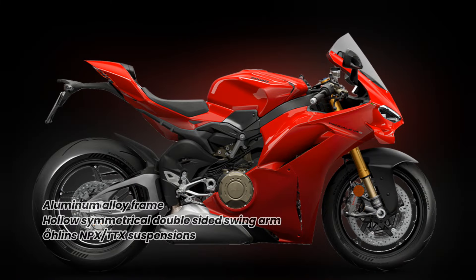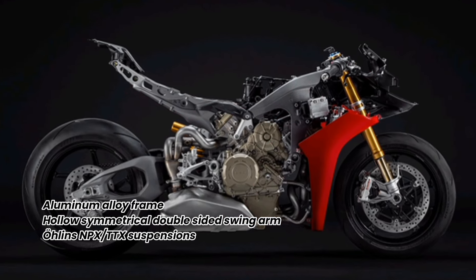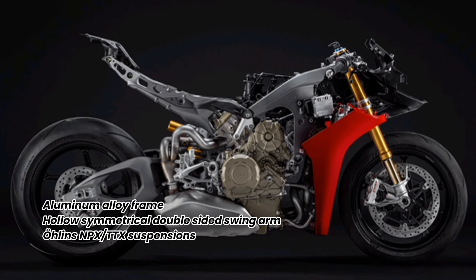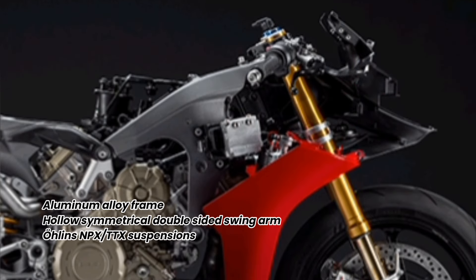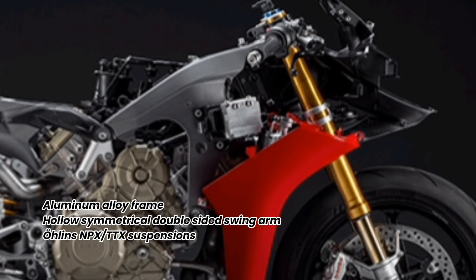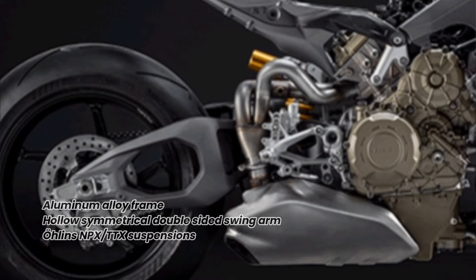As for its chassis, the front frame was modified and a new double-sided swingarm, the Ducati Holo Symmetrical Swing Arm, was developed. The third-generation electronically controlled Öhlins NPX TTX suspensions of the Panigale V4S broadened their range of adjustments, offering more comfortable settings.